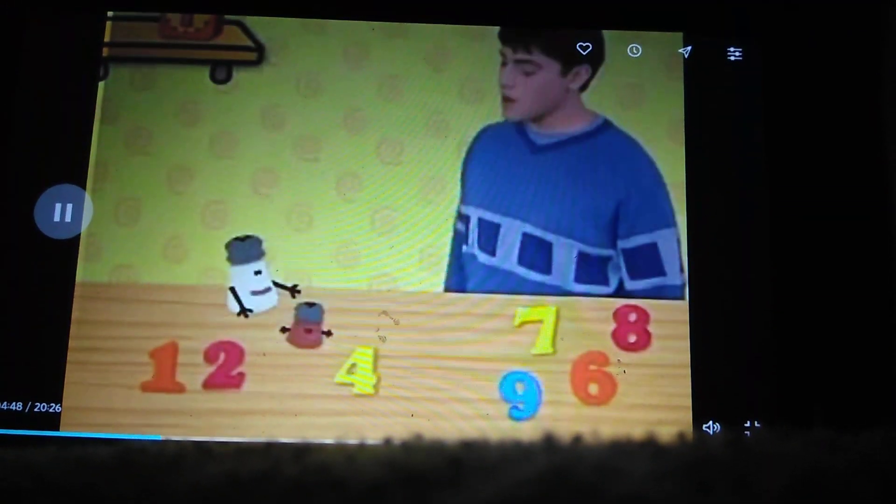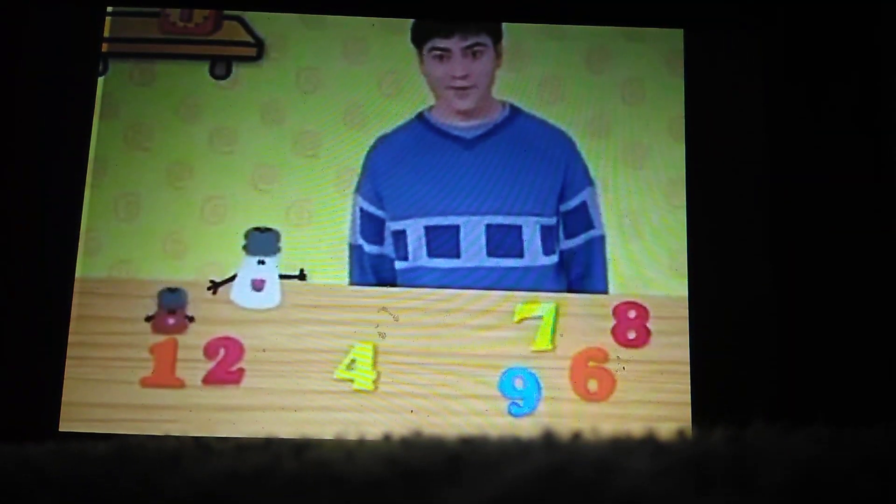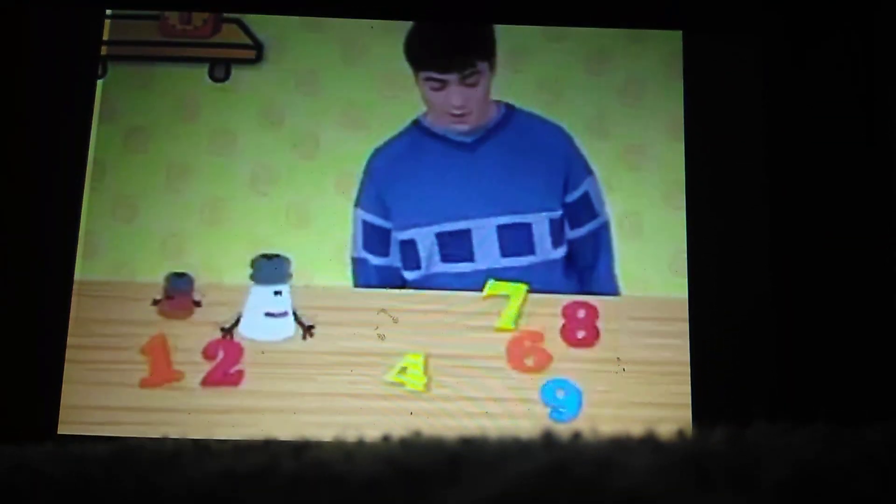Joe! Some of our number magnets are missing! Will you help us find them? Sure, we'll help. Okay! Let's get started.